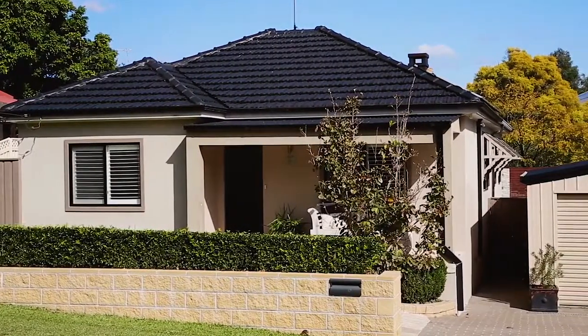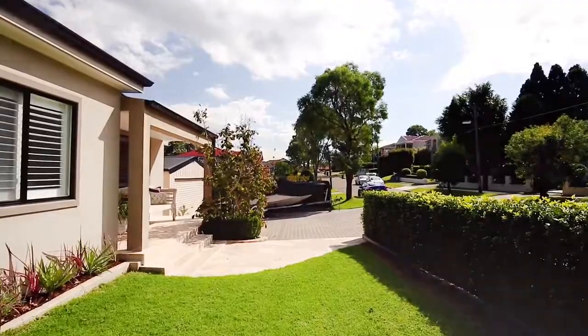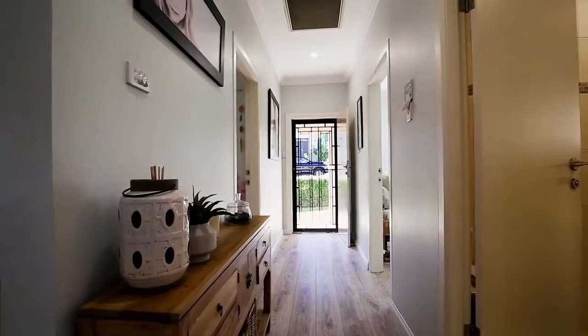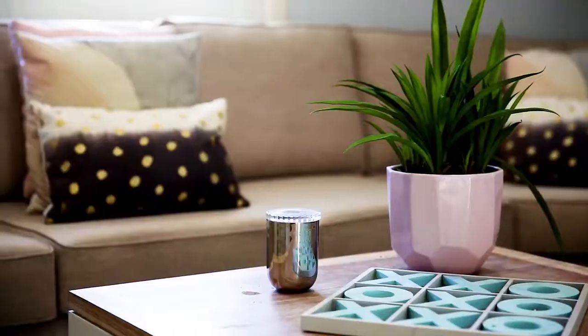Approaching the property, you will find a commanding wide frontage of 25 meters, which is extremely rare for Putney. Entering the home, you're instantly met with timber floors as well as 600 by 600 tiles throughout.